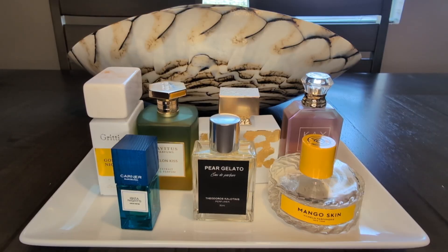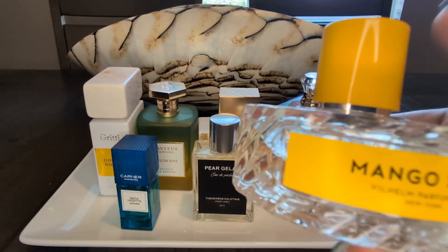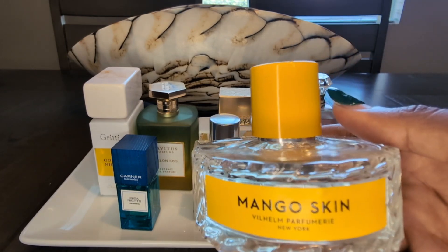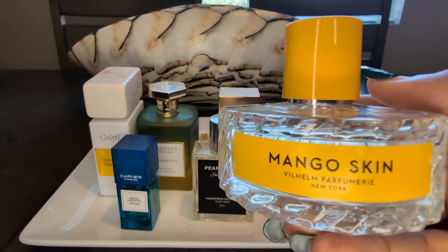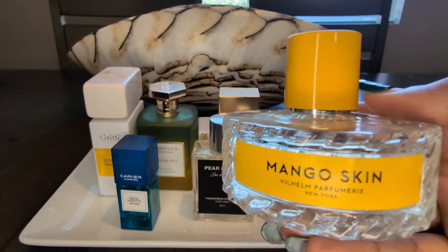First up on the June perfume tray is Wilhelm New York's Mango Skin — one of my personal favorites that is just new to my collection. I've been sampling it for some time now and finally got this as a gift from my honey. He gave me this for Mother's Day, my first Mother's Day, and it is spectacular.